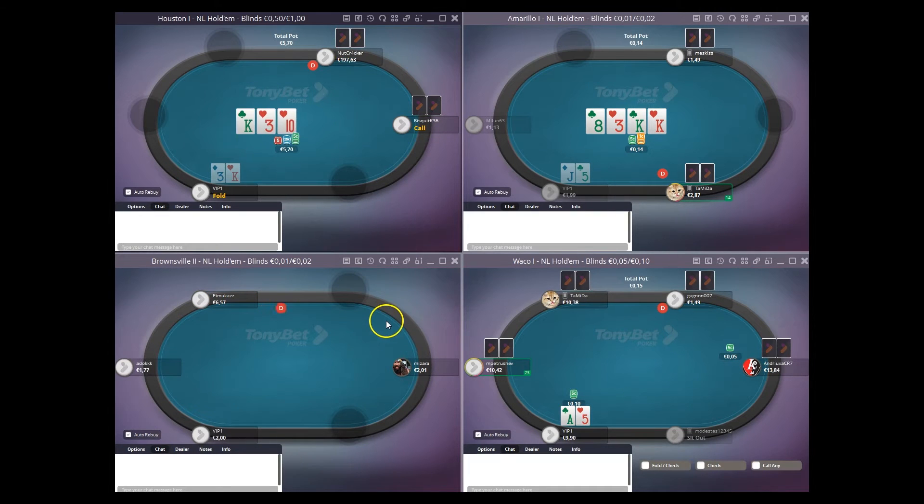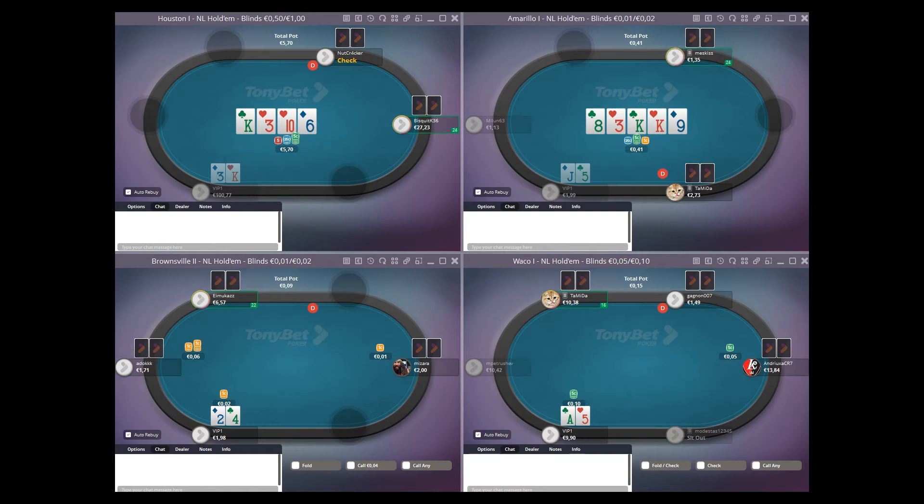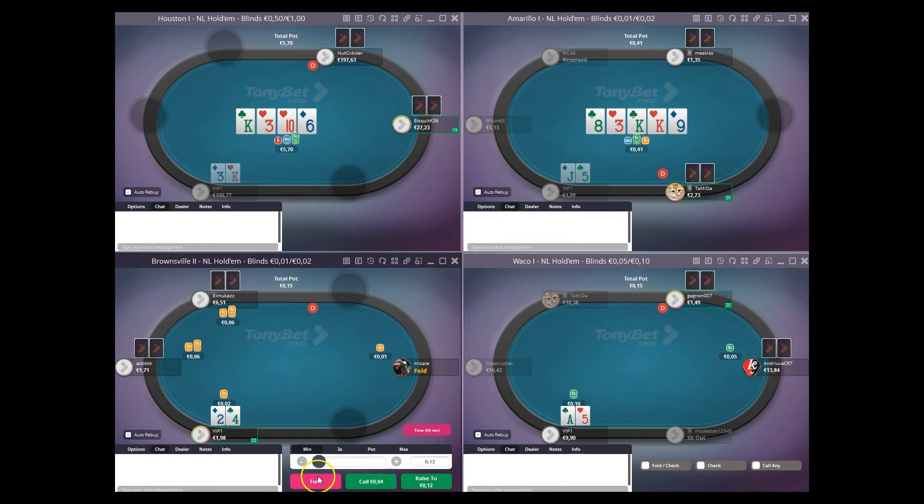Not going to defend king-3, wouldn't have defended heads up. Definitely don't defend multi-way. Deuce-4, we're going to fold.